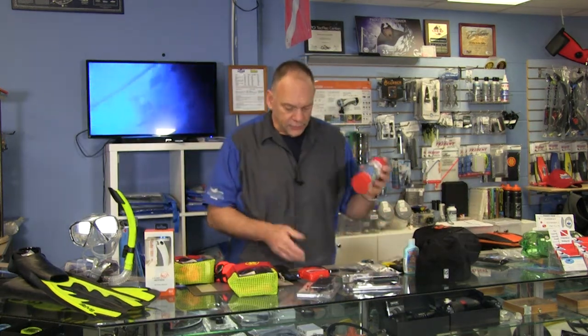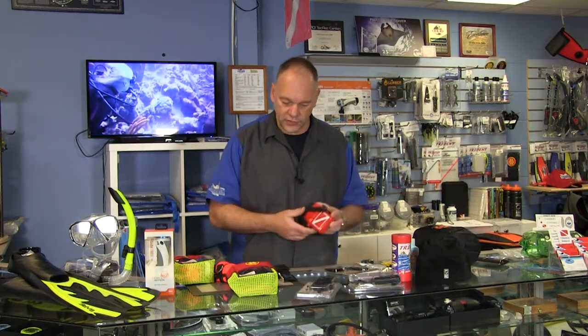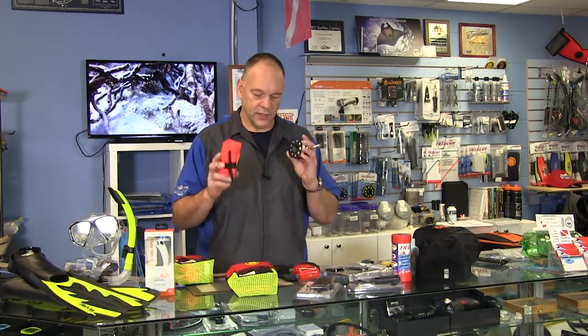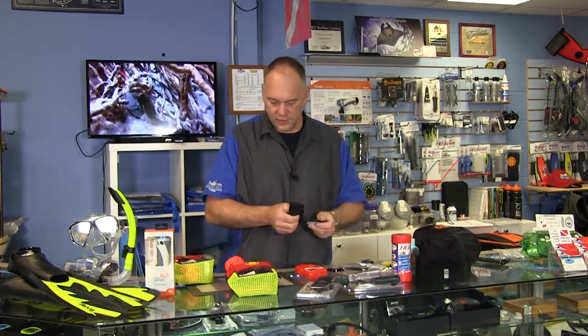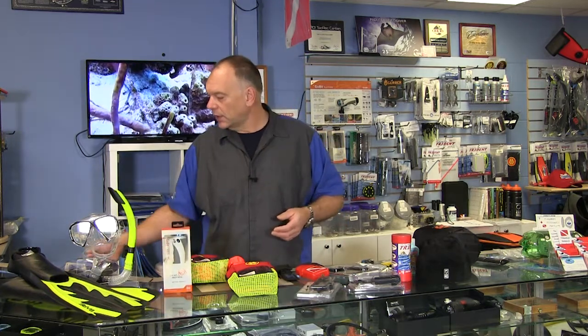There are save-a-dive kits, knives, and these little waterproof boxes — great for hotel room keys and credit cards at the beach. There's a little safety kit from OMS with a spool and a safety sausage. My personal favorite dive knife is titanium, makes noise as a tank banger, and has a nice sheath. And for under $200, you can get a really good quality flashlight.